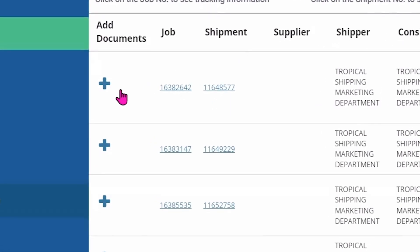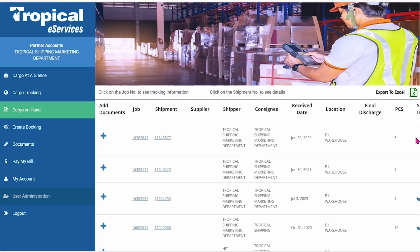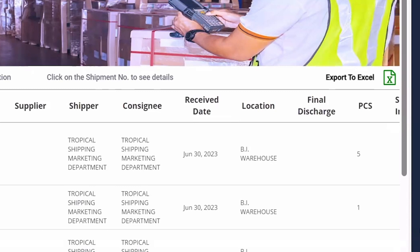Documents can be added directly from Cargo On Hand using the Add Documents icon. Customers can also export all of the details onto an Excel spreadsheet.